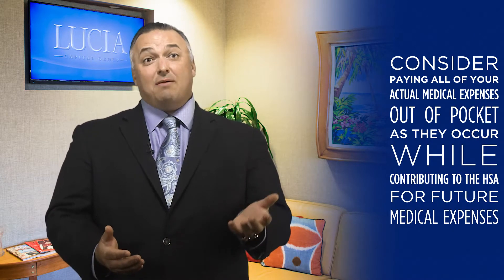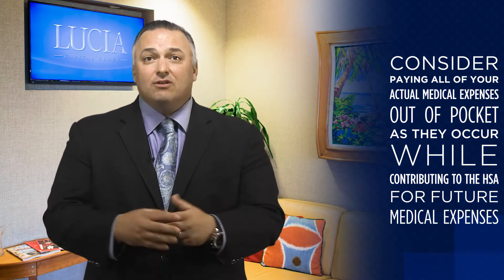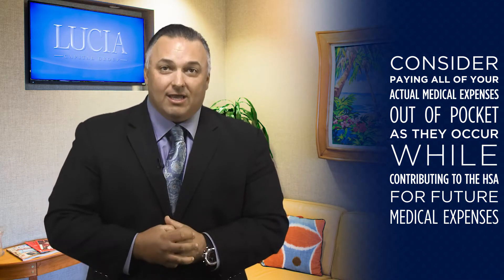This allows the HSA the time and potential to grow tax-deferred and tax-free in order to leverage these benefits even more in the future.